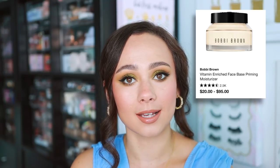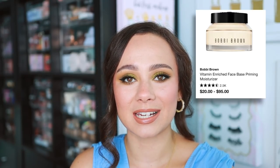Bobbi Brown — I had to go with a very predictable choice here, but the Vitamin Enriched Face Base is definitely my favorite. I just think it is the perfect deep hydration prep before makeup. If you have severely dry skin, this is the perfect step to do before your makeup. It really instantly hydrates the skin in a really heavy-duty way. I don't have one right now, but I wish I did.